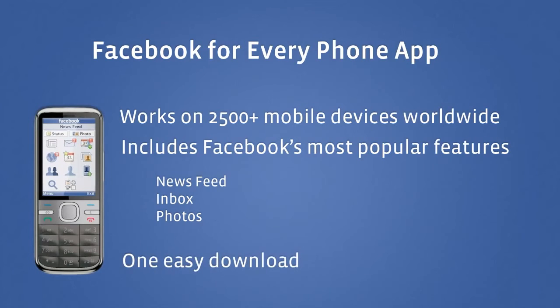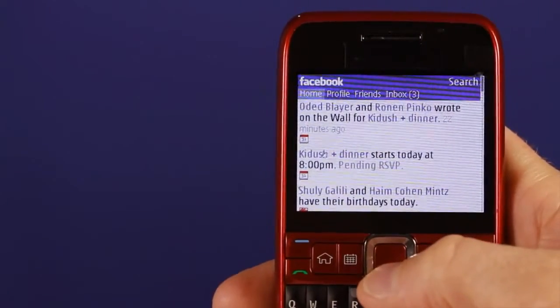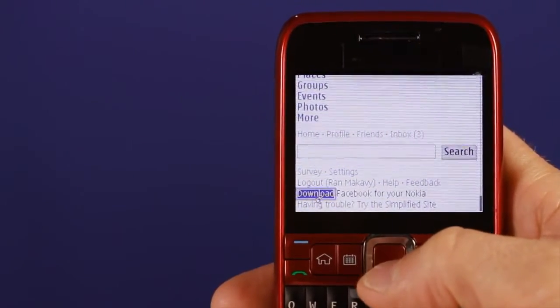To get the new app, open your phone browser and go to m.facebook.com. Once you log in and you have your newsfeed, scroll all the way to the bottom and you'll see a download link. Click on the download link to get the new app.